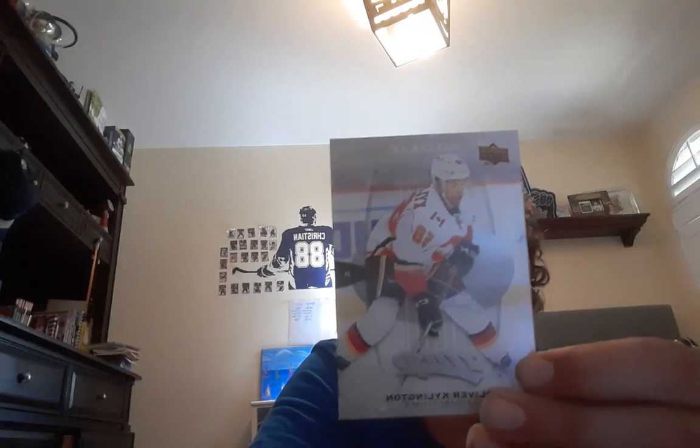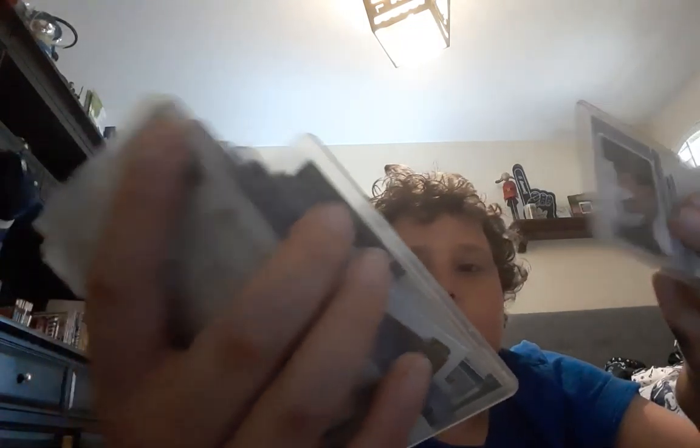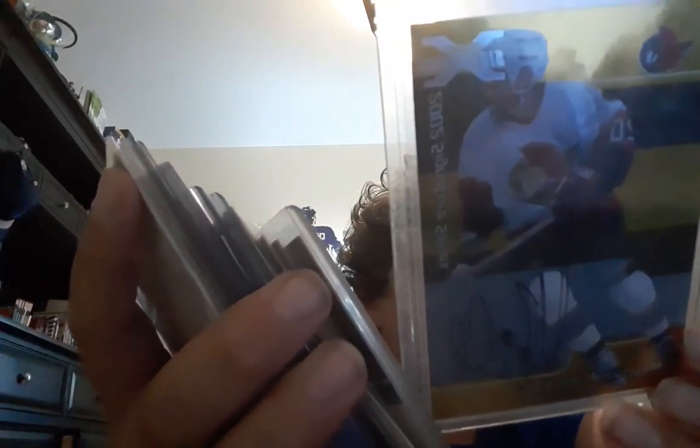Now I got an MVP rookie of Oliver Shillington — still a pretty relevant player. Then I got two 2002 Signature Series cards of Magnus Arvidsson. Both signatures are nice. One has a stamp from the Signature Series, the other one doesn't have the stamp, but still a really nice signature and card.